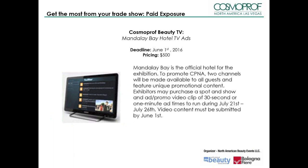As you may know, Mandalay Bay is the official hotel for the exhibition. To promote CP&A, two channels will be made available to all guests and feature unique promotional content. Exhibitors may purchase 30-second or one-minute ad times to run during July 21st through July 26th. Video content must be submitted by June 1st. CP&A reserves the right of refusal for advertising provided, and fees will apply.